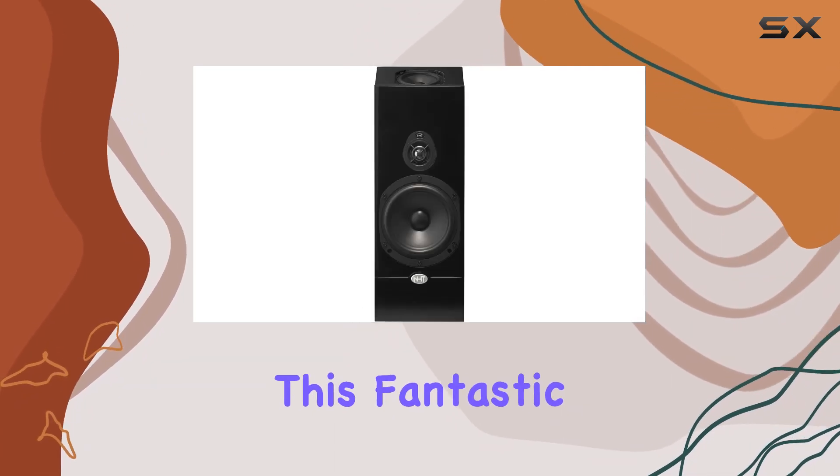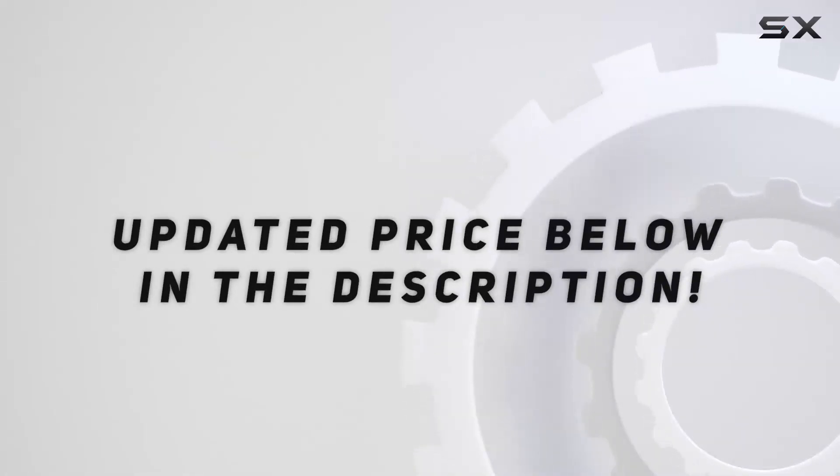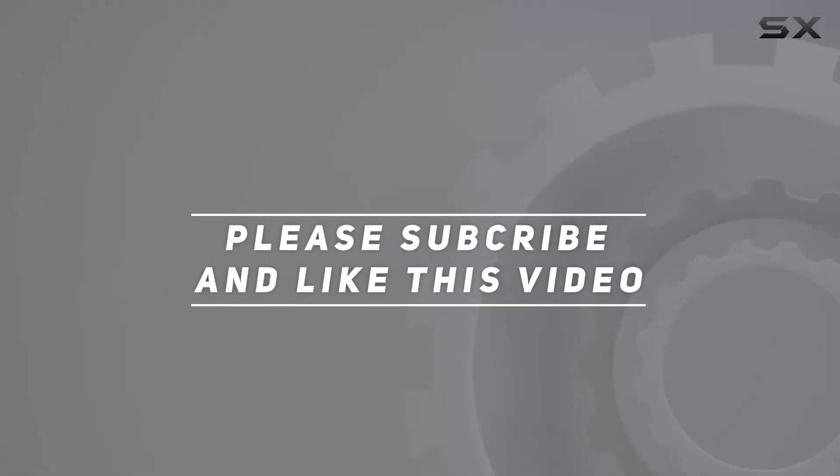Dive into a world of audio excellence with this fantastic piece of audio tech. Check out the video description for the updated price, and thank you for watching.